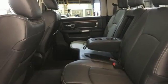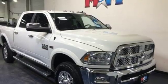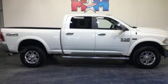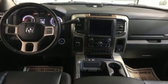Trailer brake controller, integrated navigation system with voice activation, power heated mirrors, heated and ventilated leather bucket seats, aluminum wheels, premium shocks, auto dimming rear view mirror, and automatic transmission.